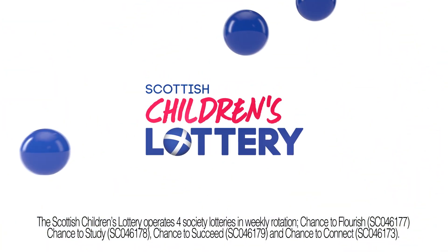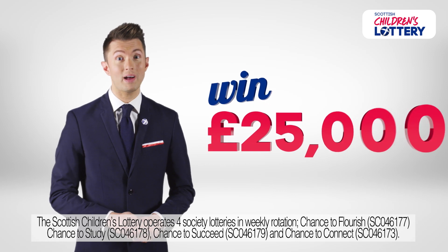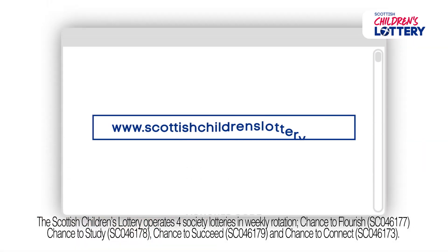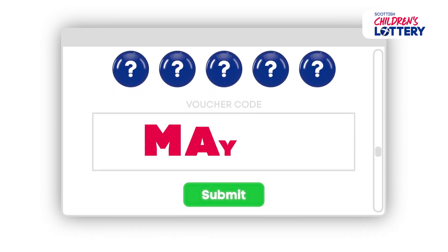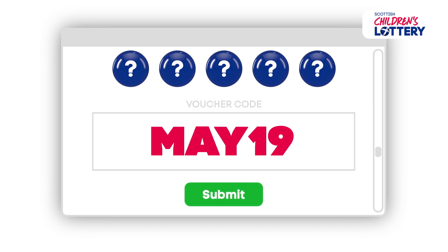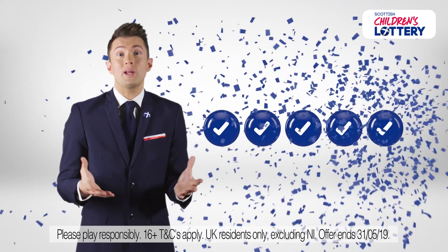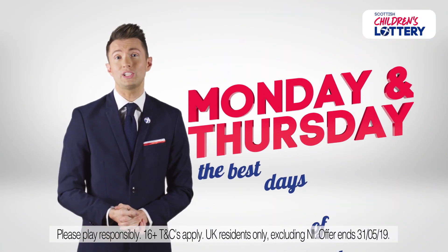Monday and Thursday, the best days of the week. Here's your chance to win a massive 25 grand absolutely free. Simply sign in online at ScottishChildrensLottery.com, pick your lucky numbers and submit code MAY19 for your free play. All you have to do is match five main numbers to win our huge 25 grand jackpot. With draws every Monday and Thursday,